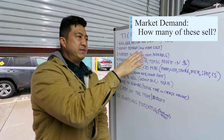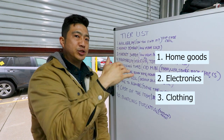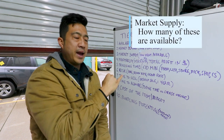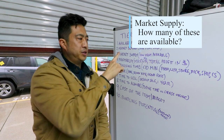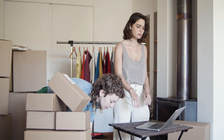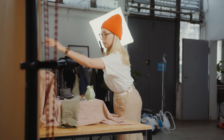Number two is market demand — how many of these actually sold? On eBay, the top three categories by items sold are home goods, electronics, and clothing. They have very high market demand, which is good. However, number three is market supply — how many are available. Those same three categories also have the most supply, making them very competitive. Usually the people who do well there have the largest economy of scale and a huge operation.